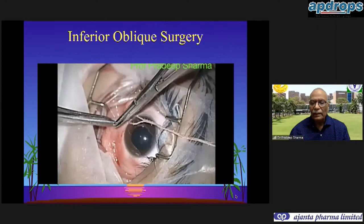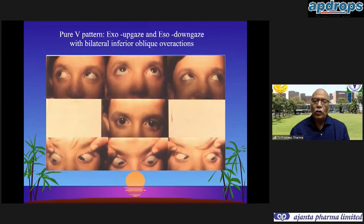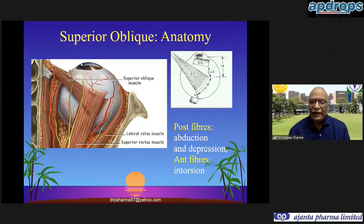In the fundus you can see the extorsion prior to surgery and correction after inferior oblique surgery. The overaction causing a V-pattern in upgaze and the oblique overaction both get corrected with this surgery. Regarding superior oblique anatomy: remember the posterior fibers cause abduction and depression, while the anterior fibers are responsible for intorsion of the globe.